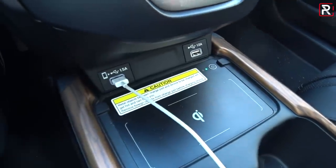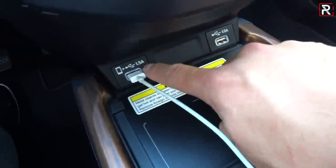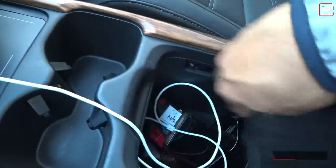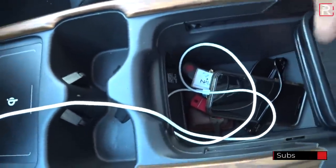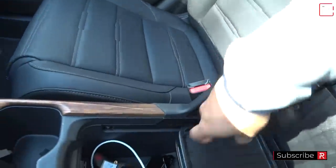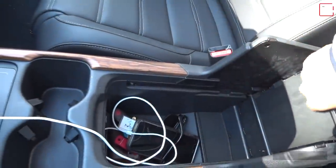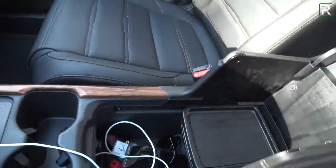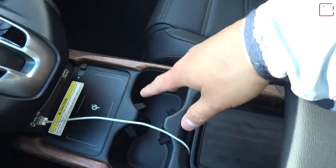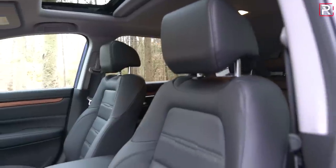There's also a USB charger — two of them, actually: one is 1.5 amp and the other is 1 amp. There's a nice set of cup holders, and this console cover slides back to reveal a power outlet. The console also moves forward and back, and opening it up reveals plenty of storage. This is one of the reasons people love CR-Vs — it gives you a ton of storage solutions with a lot of covered storage.